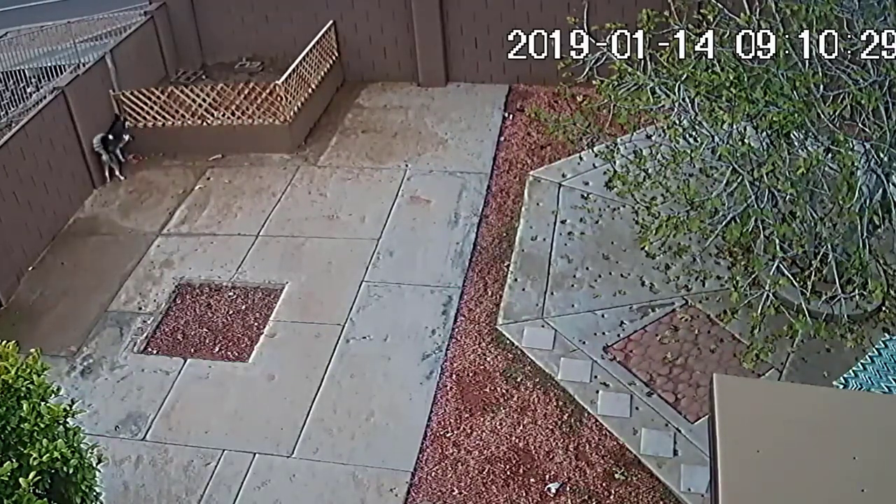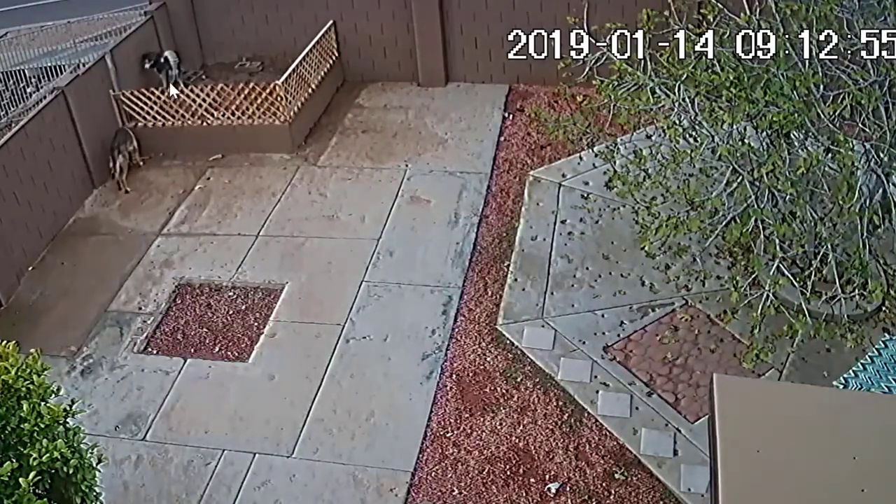Look at that — she wants out. She's like, dang it. And eventually, at about 9:12, right here, she jumps. I cannot see how she does it because the camera just records off motion, and over here in the corner it's less sensitive. It only stops recording for like 10, 15, 20 seconds.